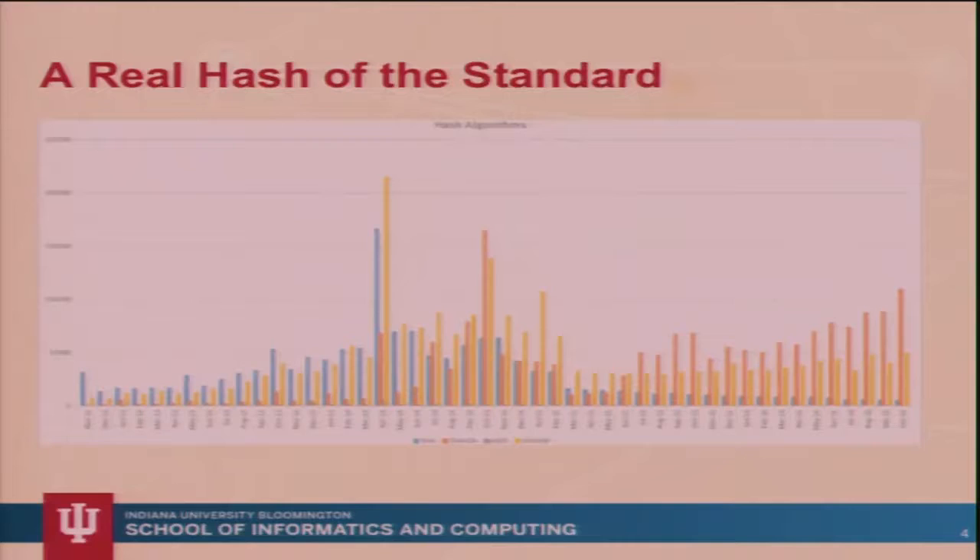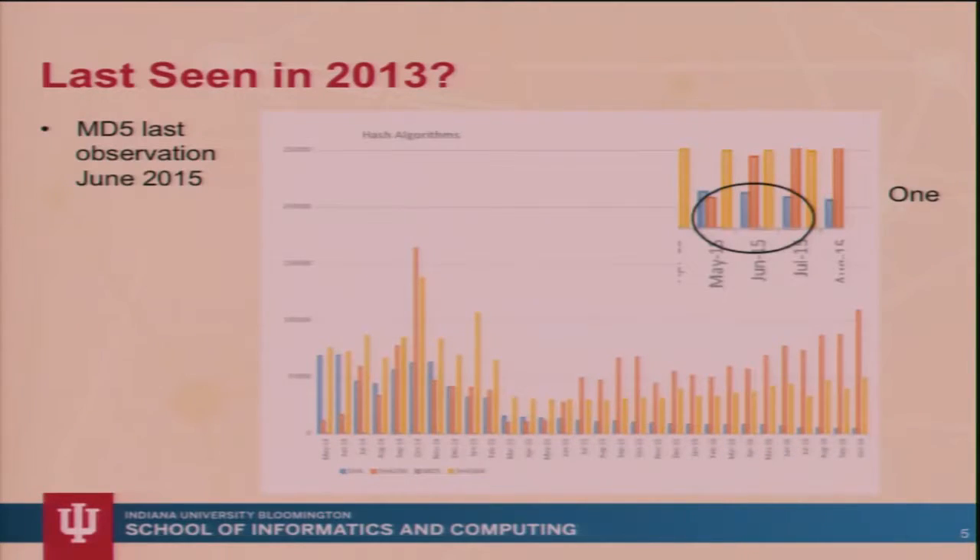The slides will be available — I'll put them up for download. What you can't see due to the poor resolution is that SHA-256 goes up and then decreases. There's this wonderful orange peak that gives us all reason for optimism, and then it just goes away. I'm not sure what's happening there. Last seen in 2013 is what I've seen noted in numerous places, so we're looking at the top million websites and phishing sites.